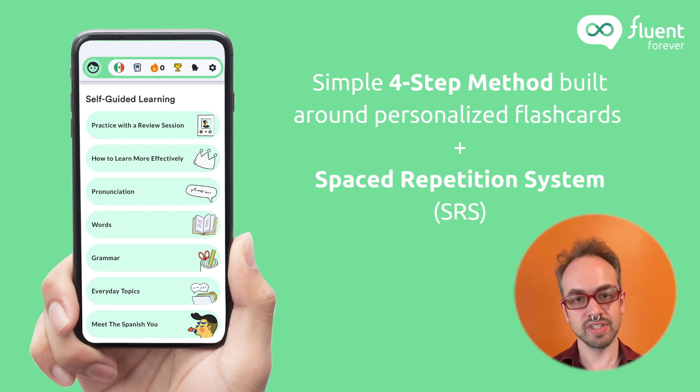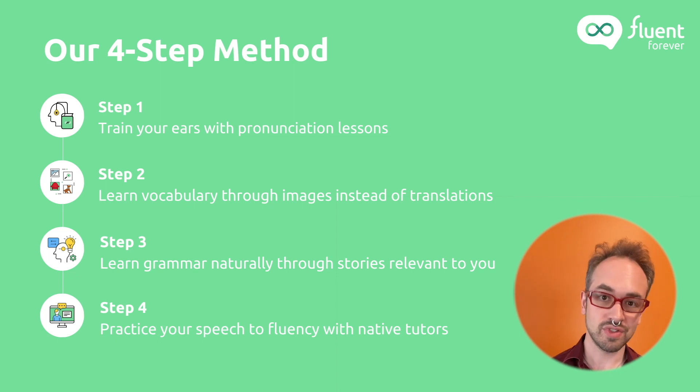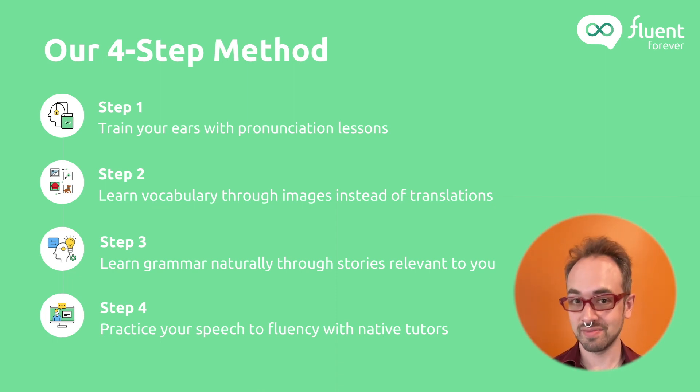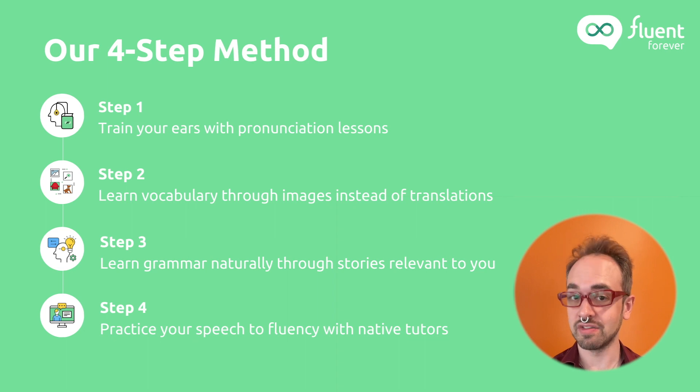In our app, we use this principle along with our four-step method, which is simple. One, you train your ears with pronunciation lessons. Two, you learn vocabulary through images instead of translations. Three, you learn grammar naturally and intuitively through stories that are relevant to you. And four, you practice your speech to fluency using native speakers or native tutors.